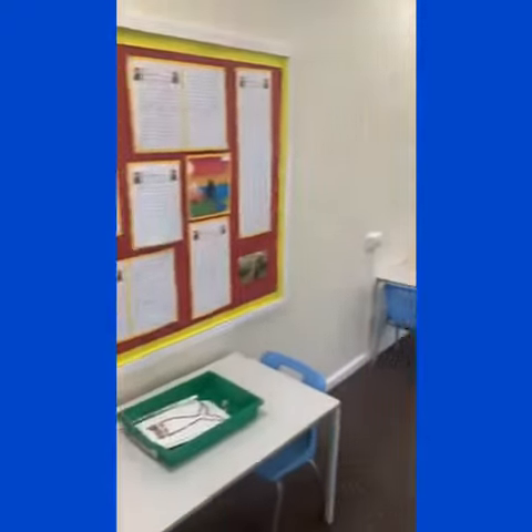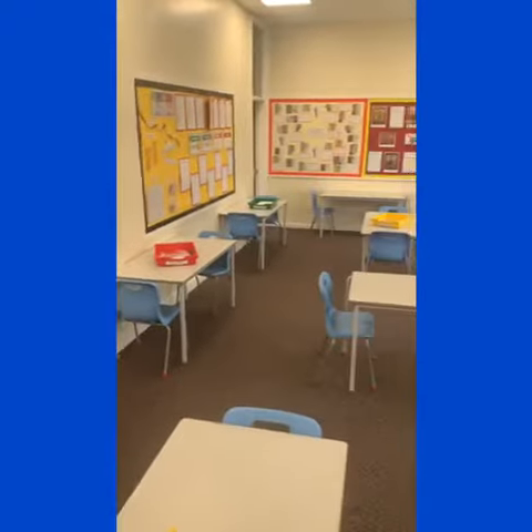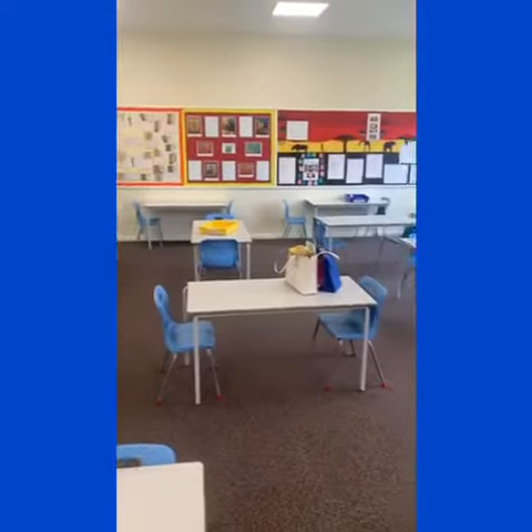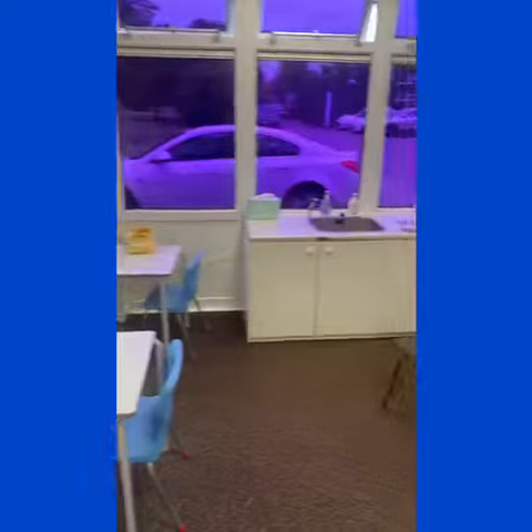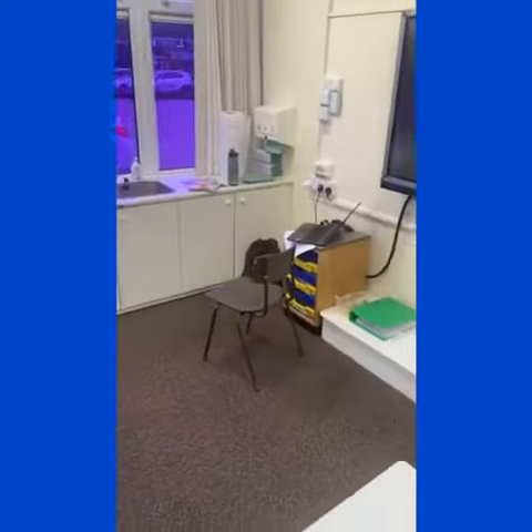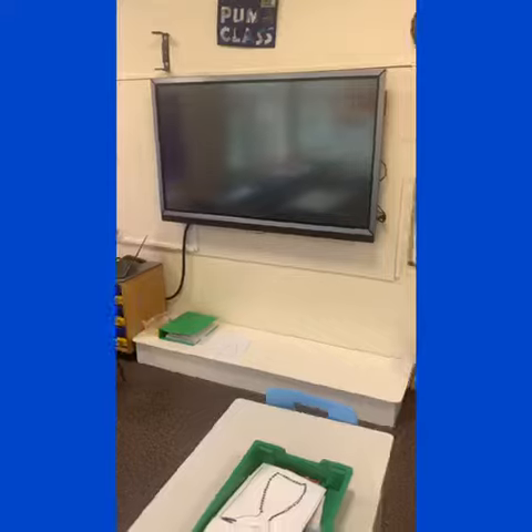Straight into Puma class. As you can see, this is the classroom. Things are looking a little bit differently at the moment due to the Covid situation, but we've got all our display boards on the outside. The classroom is always bright, celebrating all the work that you do. We've got the sink area there, a desk where we work, and the smart board is up here where we do a lot of interactive work.